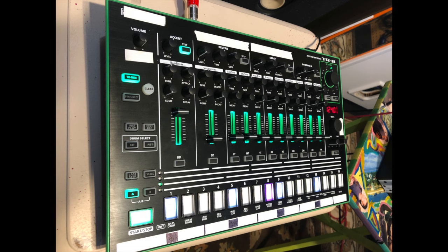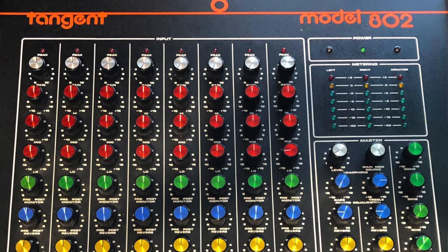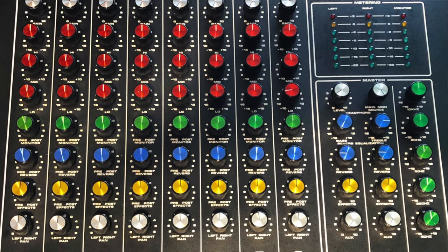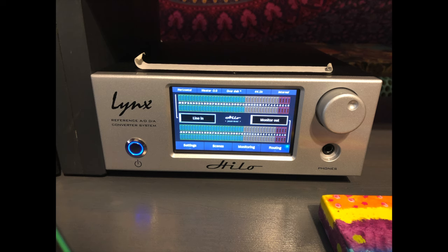My signal chain is going to be the Roland TR8 using the kick drum. We will then be using the Rupert Neve 511, the SMG Productions CSD, and the API 512B. I will be running these preamps into a Tangent model 802, then going into a Lynx Helo A to D, D to A converter.